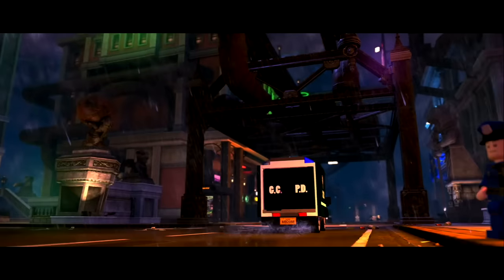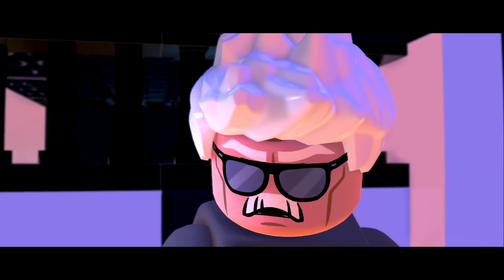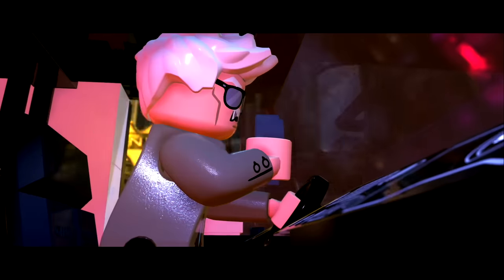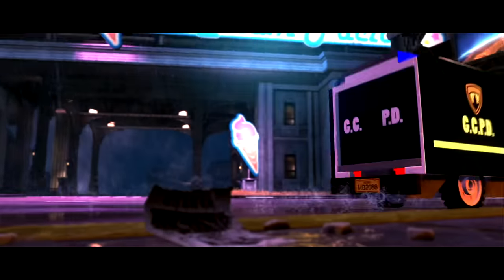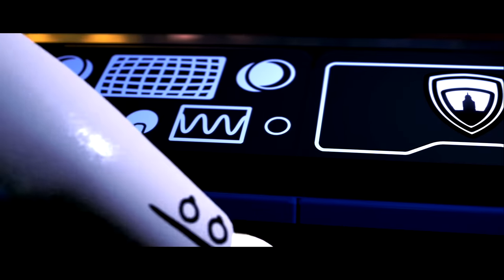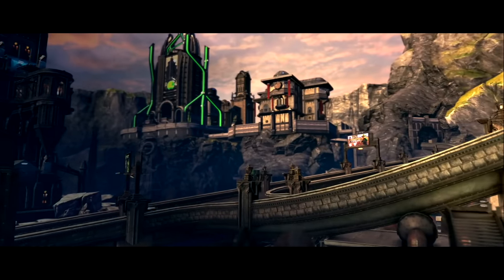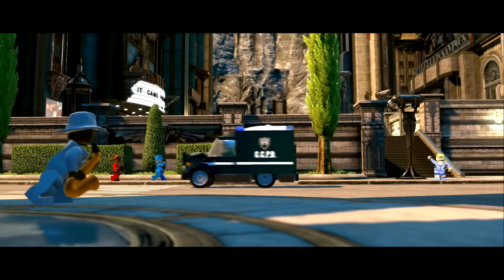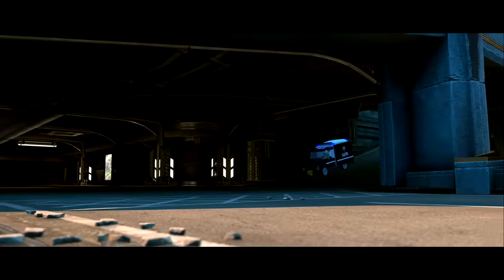We've had a report of a break-in at Wayne Tech — reports of laughter and green gas. Sounds like a certain someone. I'm already en route to Striker's Island with our special suspect. Call in Detective Bullock — he can look into the break-in. Our special suspect, that's you. It's always sunny in Metropolis. Metropolis isn't without its problems.